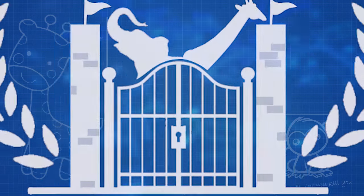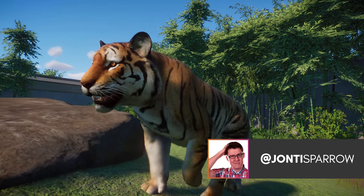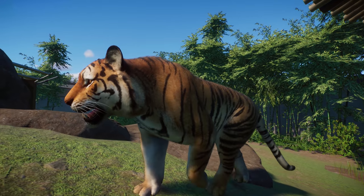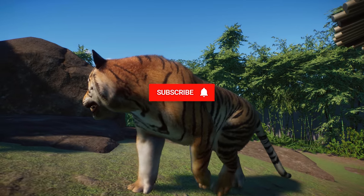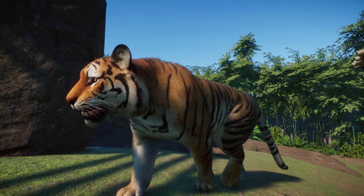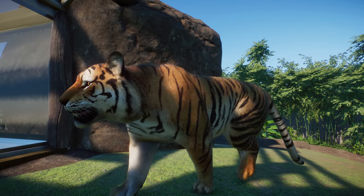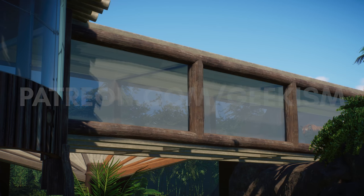This is Zooschool. Today we are building a tiger habitat, specifically the Bengal tiger, although most of the information we're taking from the AZA is for tigers in general. The tiger was selected for the first episode by our patrons, so if you would like to choose the next animal on Zooschool, head over to patreon.com/geekism. The Bengal tiger, or Panthera tigris tigris, is the population native to the Indian subcontinent.